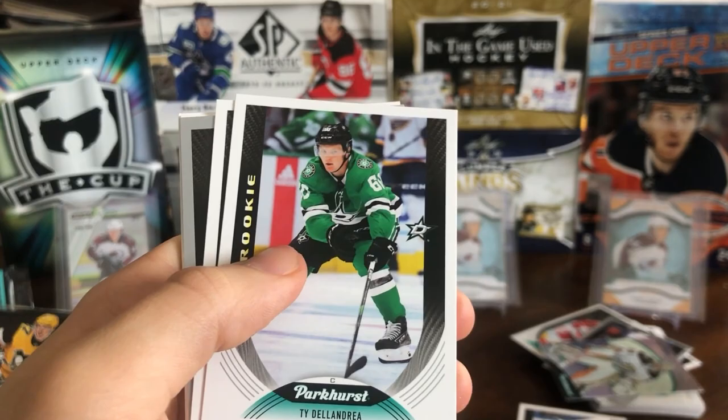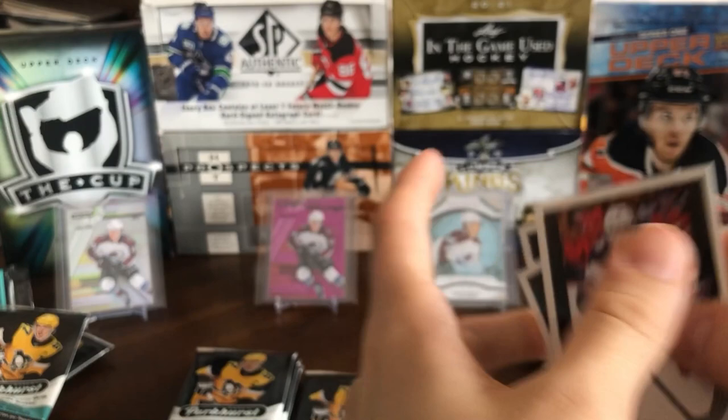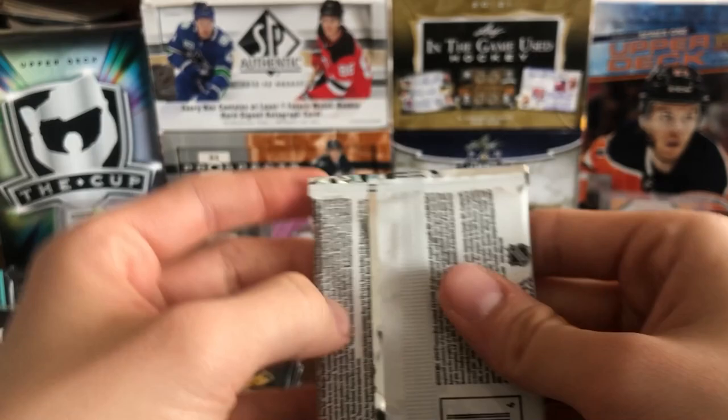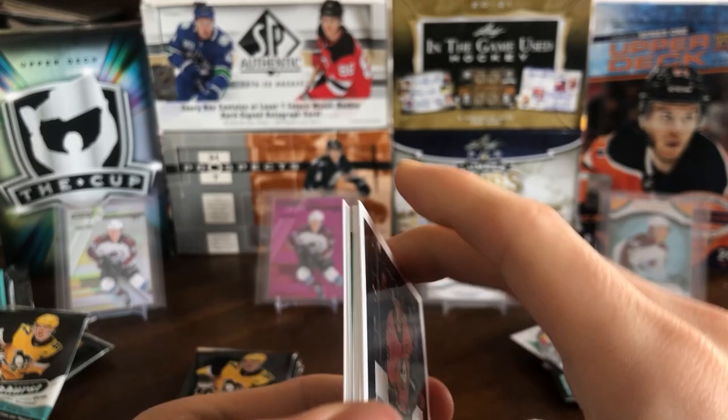Another Ty DeLandria — so there we go, another one of him. We've got an all-star of Victor Hedman, a silver foil of Nick Bonino, Gustav Nyquist, Quinn Hughes, Richard Panik, and Alex Chieson. And because they divided up the set with stars and regular cards, there do seem to be a lot of players that normally don't get base cards. That's kind of cool for collectors if you have a certain guy — someone like Gustav Nyquist or Alex Chieson.